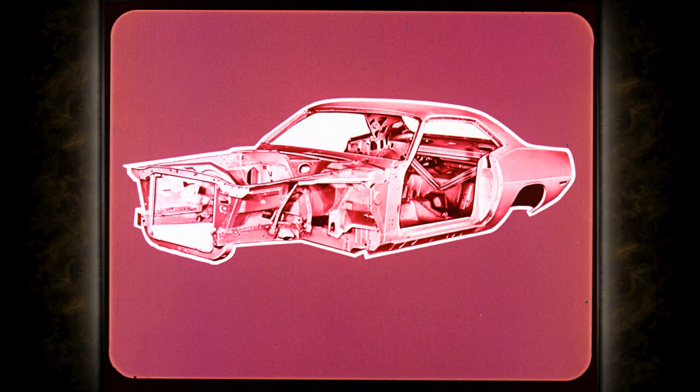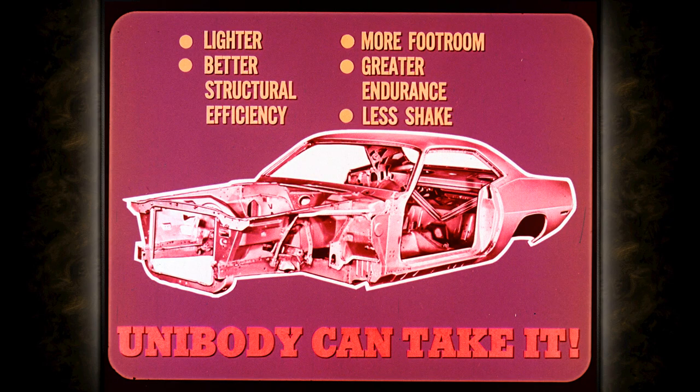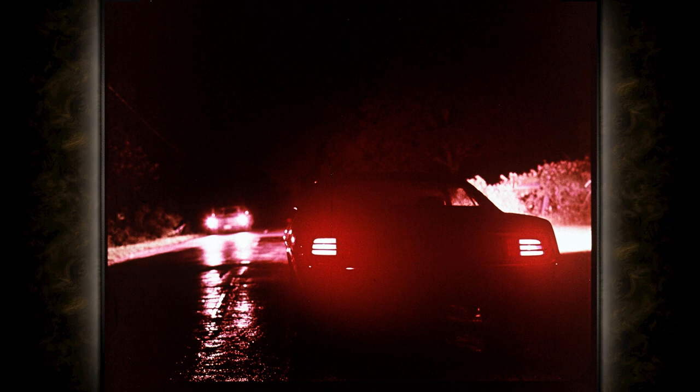Barracuda's all-welded unibody construction has important advantages over the old-fashioned body and frame method. Unibody is lighter, has better structural efficiency, more rear floor footroom, greater endurance, and less shake — unibody can take it. What's more, unibody can keep on taking it, because it gets the most extensive anti-rust treatments in the industry, from Chrysler's exclusive seven-step dip and spray process.